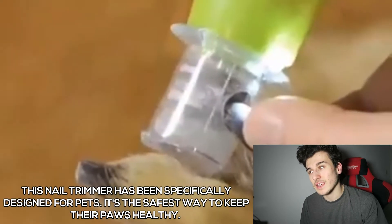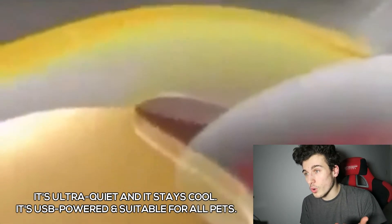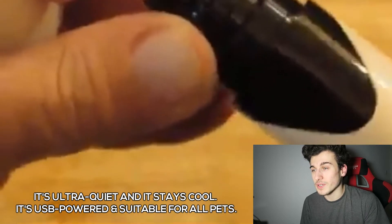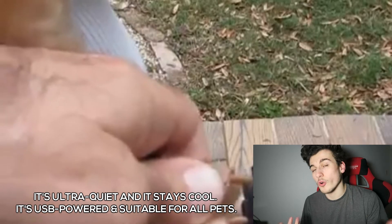It's the safest and easiest way to keep their paws healthy. Get short, smooth and rounded nails in under five minutes. It's ultra quiet, it has low vibration, it stays cool, it plugs in using the USB charging port, there's no more over cutting, it's easy to clean, pays for itself in two uses, and it's suitable for all pets.